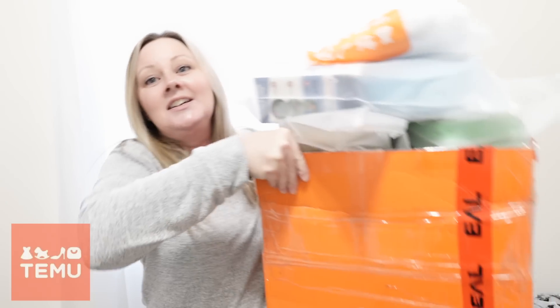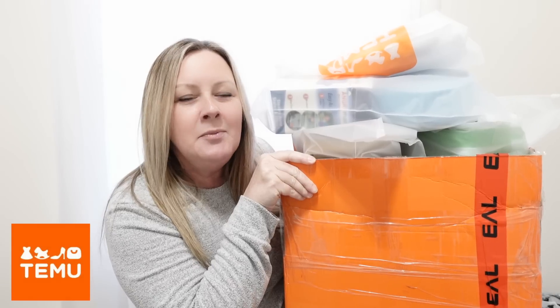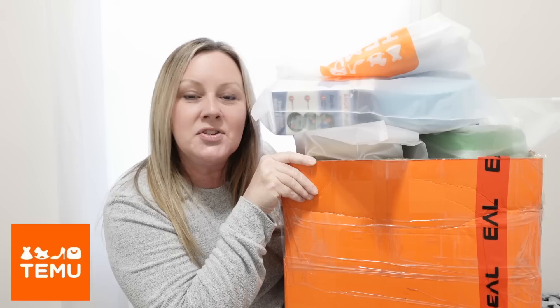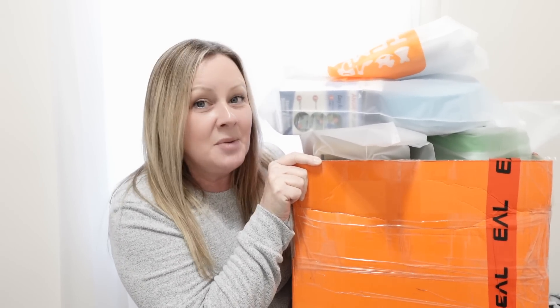Welcome back to my channel! I'm really excited for today's video. I've actually had some of this stuff for like a week and I've been really busy. Today is the first time I've really had a chance to open everything and go through it. I have another really big Temu haul for you guys. I'll be honest, I've opened a couple things just because I was excited to test them out. A huge thank you to Temu for trusting me with their goodies.